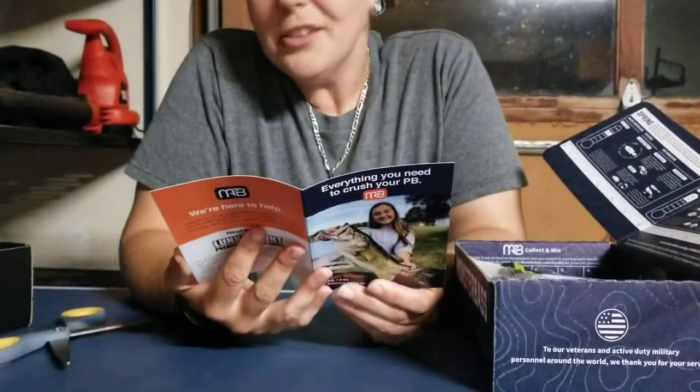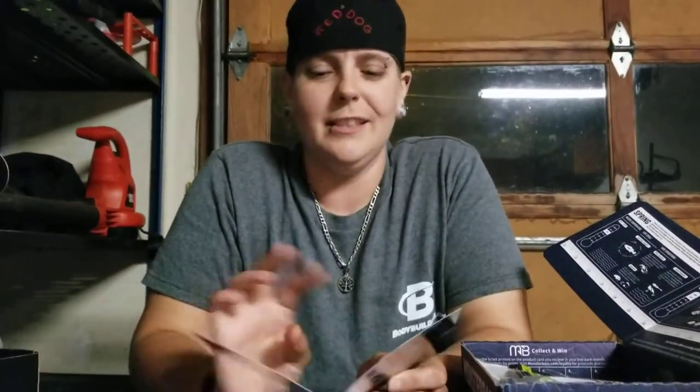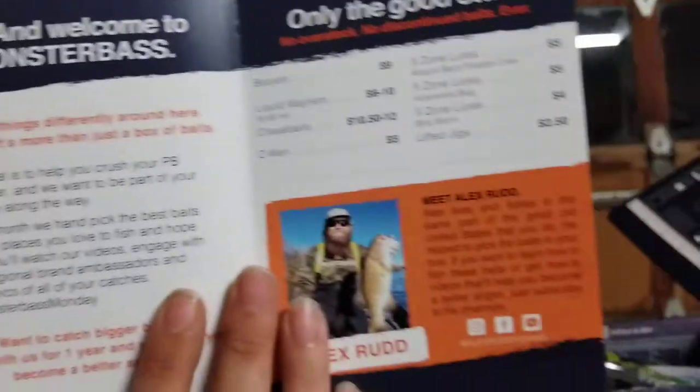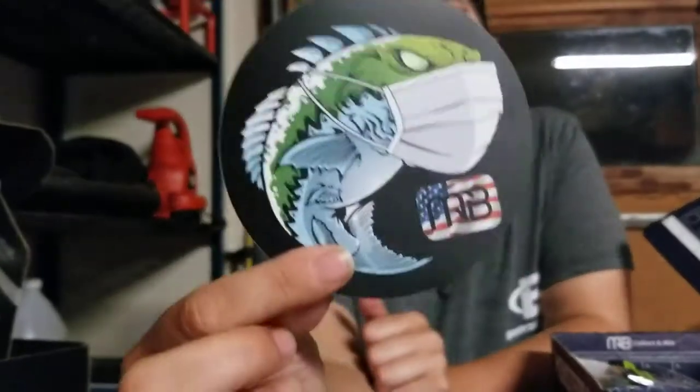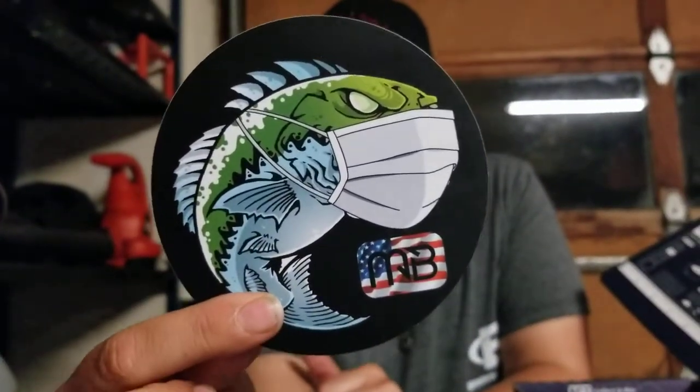There's a little booklet called 'Everything You Need to Crush Your PB — Your Personal Best.' It has a breakdown of everything in the box plus some little stories about people. And there's another little decal sticker — everybody wants their name out there. I like this one.